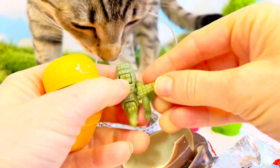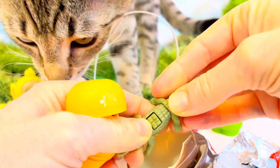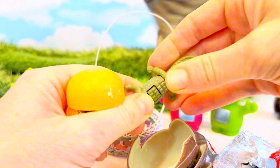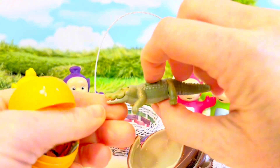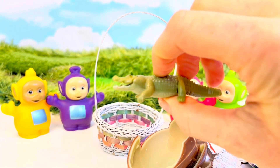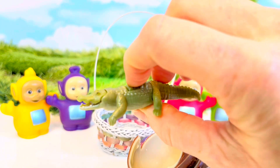It looks like an alligator. Or is it a crocodile? Can you remember the differences? Look, there's a little button — and its mouth opens! Very neat.